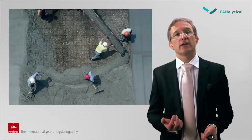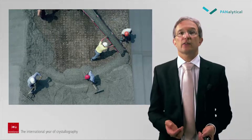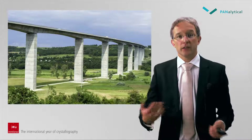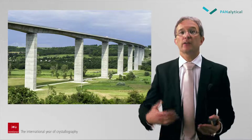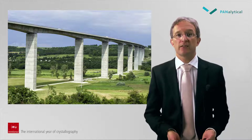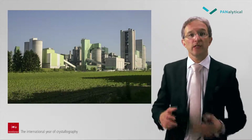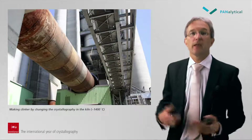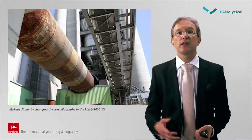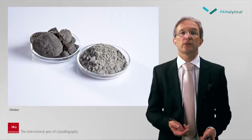Cement is the main construction material for the buildings in which we live. Controlling the workability, the setting time and the final strength of the concrete is determined by the crystallographic properties of cement. In fact, the quality of the structures we create is determined by the crystallographic phase changes during cement hardening, a process still not fully understood by today's scientists. Cement is made by heating limestone and other raw materials in a long rotary oven called a kiln. In the kiln, the substances undergo crystallographic changes at temperatures up to 1400 degrees Celsius, yielding a material called clinker, which is ground afterwards and mixed with other constituents to create cement.